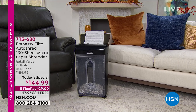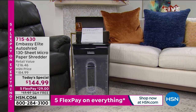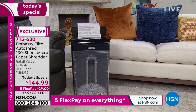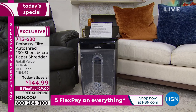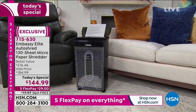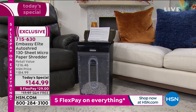Very popular this morning — over 3,000 already gone since our midnight airing of the Today's Special. You're looking at the Embassy Elite Auto Shred 130-Sheet Micro-Paper Shredder. That means you don't have to put paper in one at a time. That takes too long and frustrates you, so you end up with clutter because who has time for that?